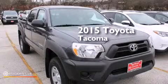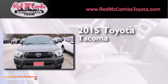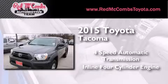This is a brand new 2015 Toyota Tacoma. This truck has a four-speed automatic transmission and an inline four-cylinder engine.